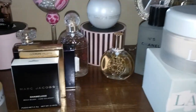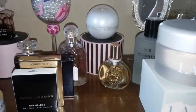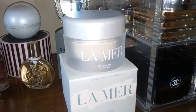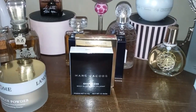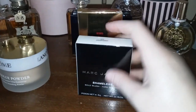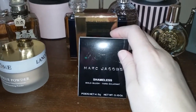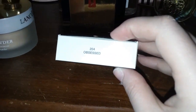I'll probably be doing a full powder video showing all of my powders because I am really in love with powders right now. Okay, so I'm going to show you what I hauled today. I went to Nordstrom and Sephora. I picked up the Marc Jacobs Shameless blush — the shade is called Obsessed.